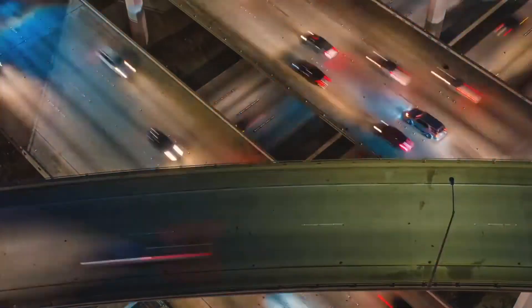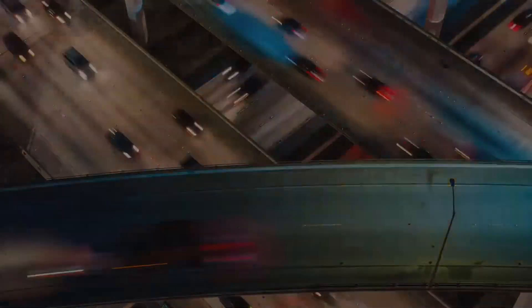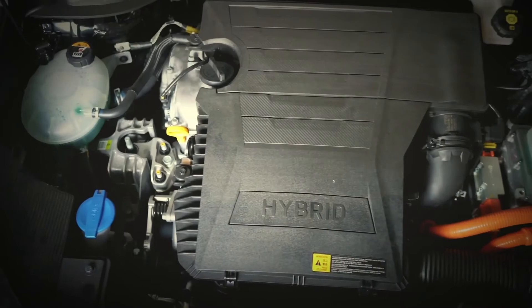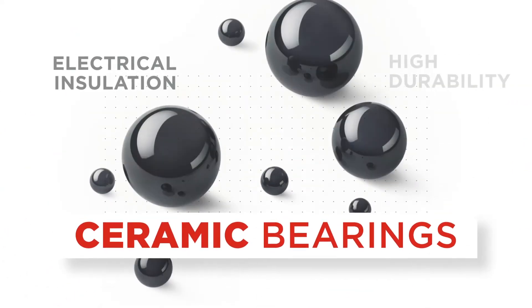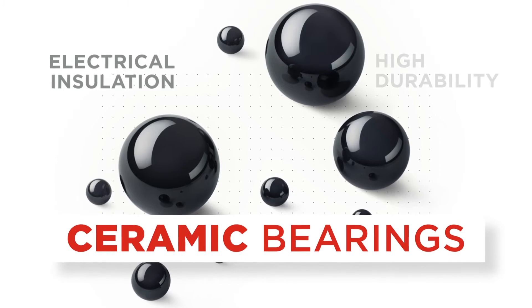Inverter motors handle large current and have a problem of electric corrosion caused by sparking on conventional steel ball bearings. Ceramic bearing balls and the surrounding materials are the solution for that.